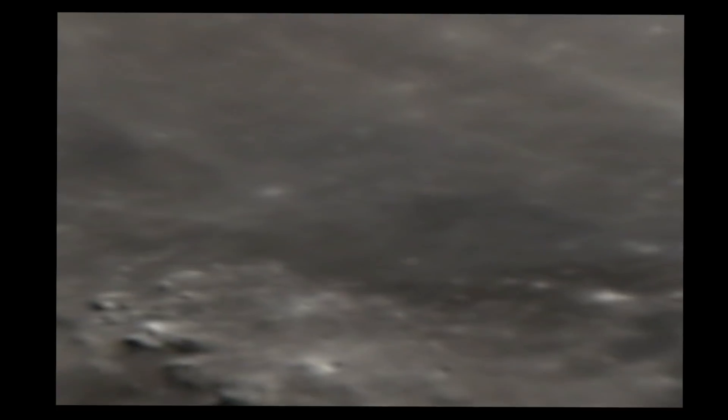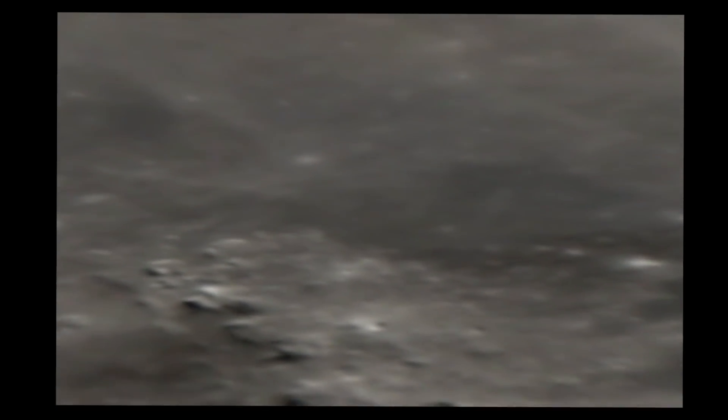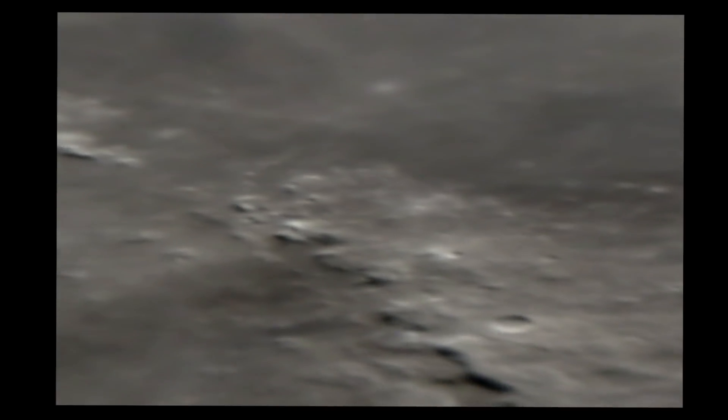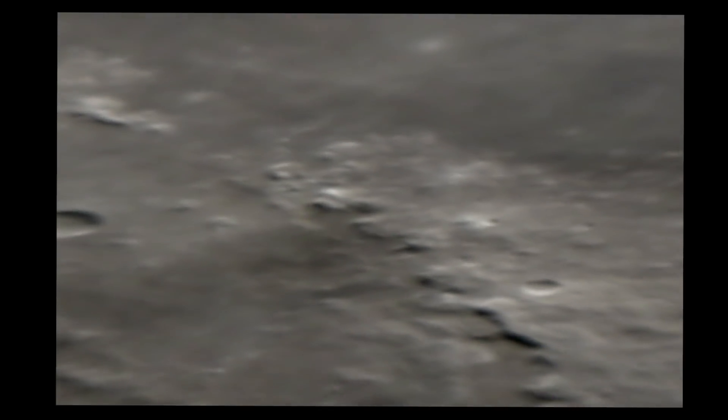Do you see the rocky, bumpy, elevated and descending levels, terrains, pathways here and there? And in reality, if you look up Mare Serenitatis, they don't talk about that at all. Not even NASA, not nowhere. And they talk about it being flat.